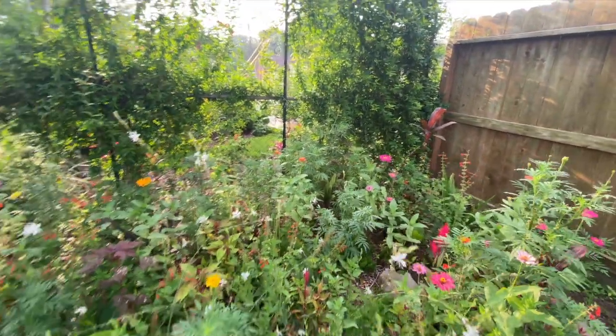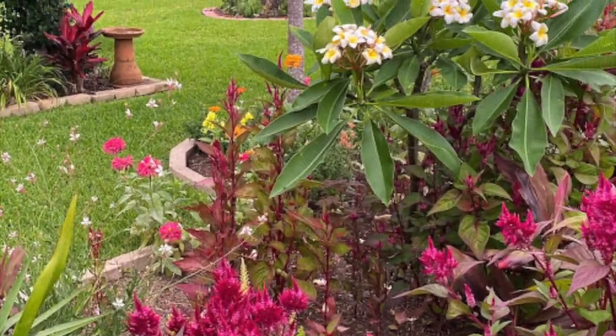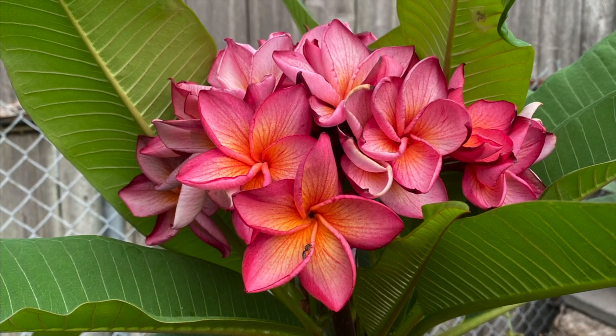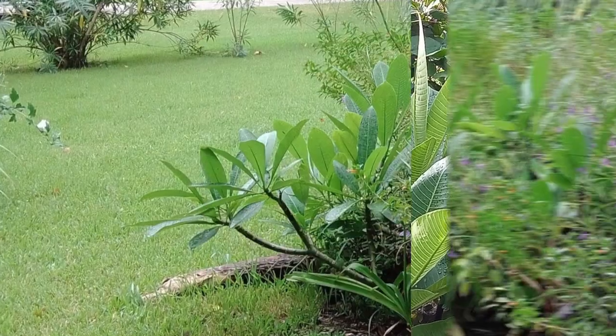Of course the tops would have froze off anyway. Plumeria should be watered regularly during hot, dry growing seasons. So get creative with plumeria and add some fantastic, eye-catching tropical color to your garden.